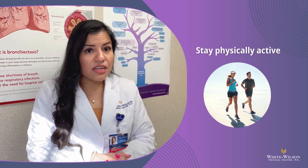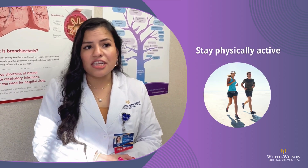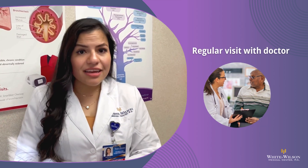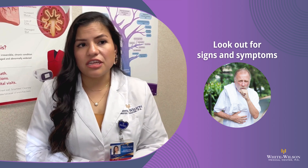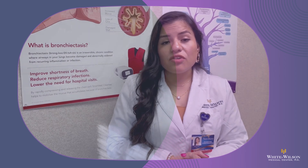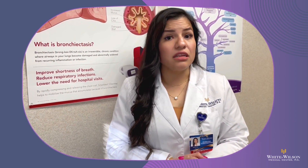Staying physically active is very important because regular exercise improves your lung function and boosts overall health. You'll need to have regular visits with your healthcare provider to monitor your lung health. Be aware of signs and symptoms of lung infection or flare, such as an increase in shortness of breath, increase in sputum production, or systemic symptoms such as fever. Disease progression varies widely from person to person — some individuals stabilize, while others may experience a decline in lung function.